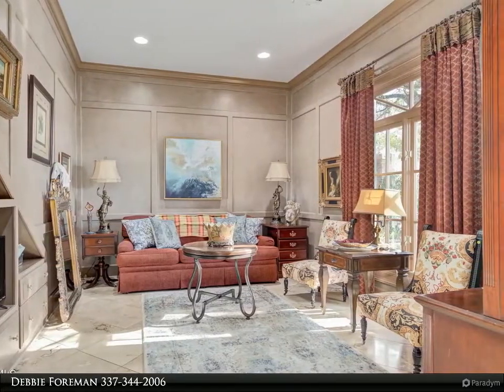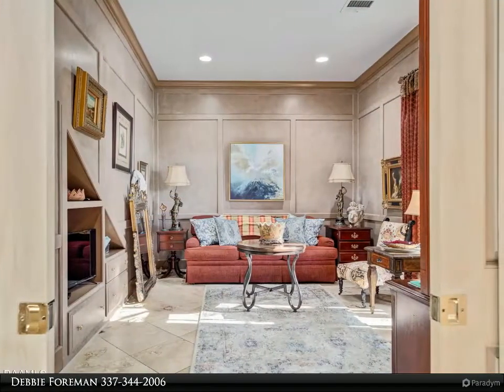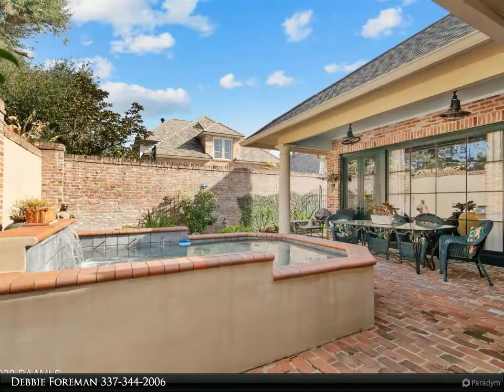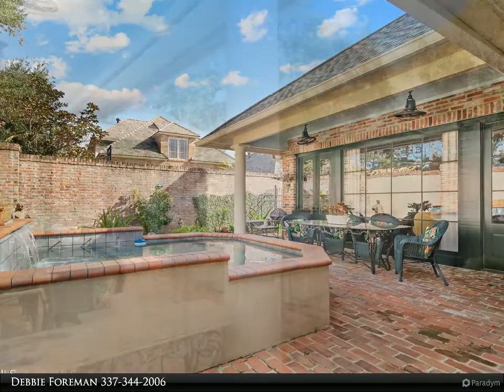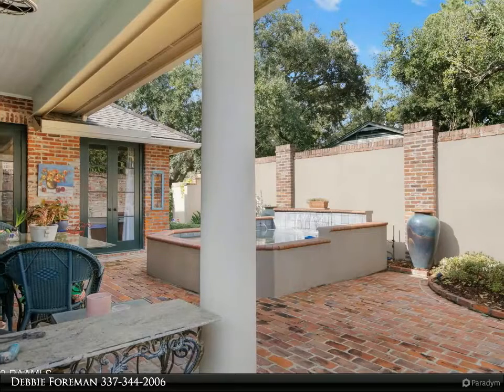Inside, you'll be delighted to find quality solid plywood construction, real wood floors, neutral colors, and a layout you didn't think you could find — offering a huge living room with windows overlooking your cocktail pool, formal dining, and a bar area plumbed for a sink and ice maker.